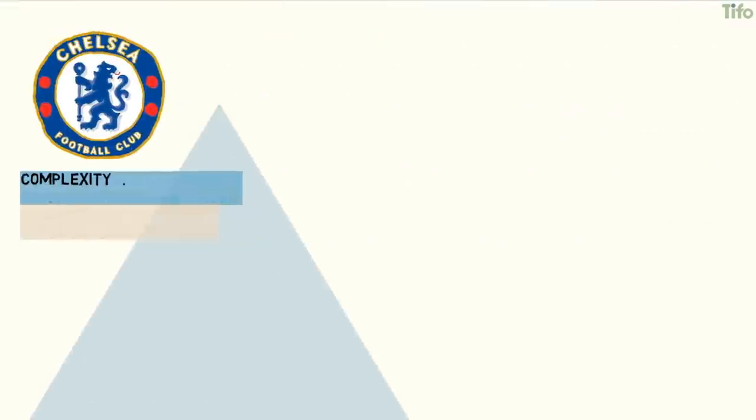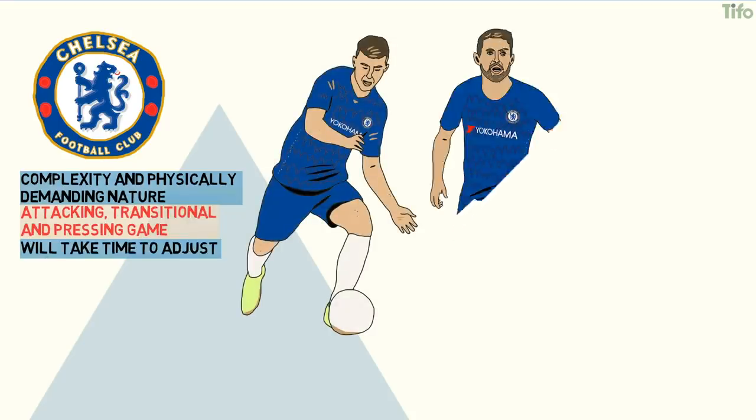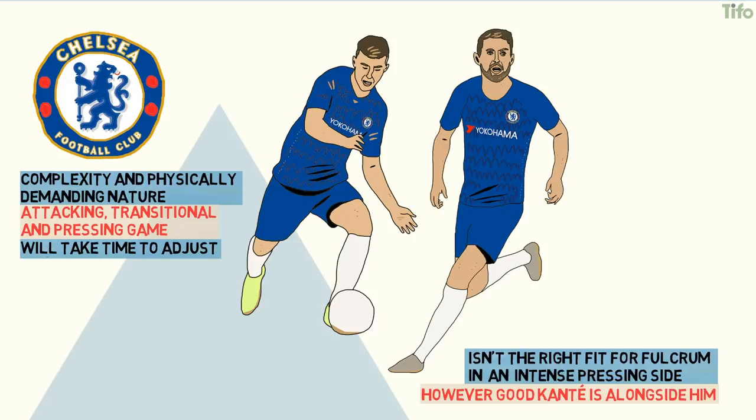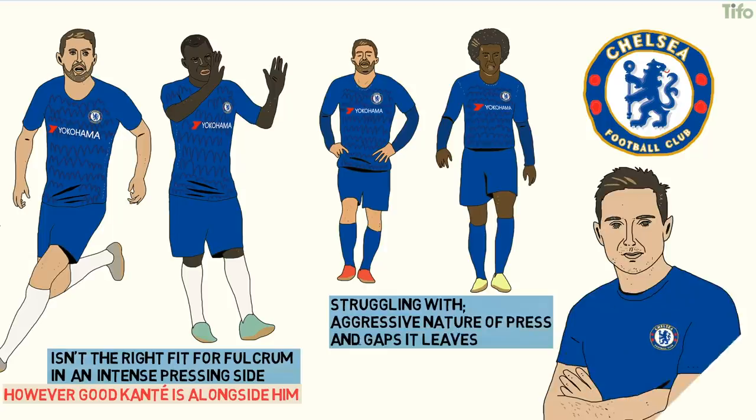The complexity and physically demanding nature of Chelsea's attacking, transitional and pressing game means that it will take some time to adjust. Jorginho just isn't the right fit for the fulcrum in an intense pressing side either, however good Kante is alongside him. At the moment, Chelsea's players seem to be struggling with the aggressive nature of the press and the gaps that it leaves. If the coach doesn't adjust, expect more high-scoring games.